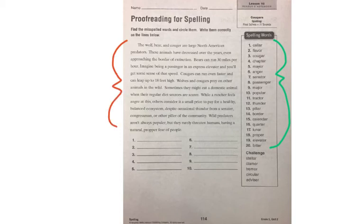I'll read the first sentence to you: the wolf, bear, and cougar are large North American predators. We have the word cougar there that's spelled incorrectly. Cougar is word number three in your list, and in the paragraph they spelled it with an E-R, and it is C-O-U-G-A-R. So you're going to work through your paragraph and find the next nine words that are spelled incorrectly in the paragraph, and spell them correctly on the lines below.